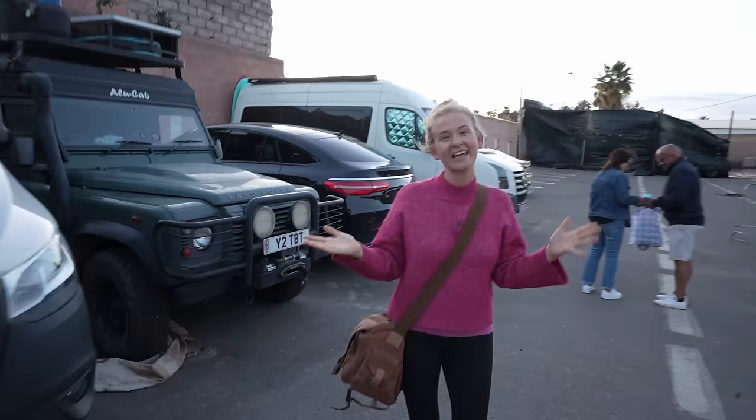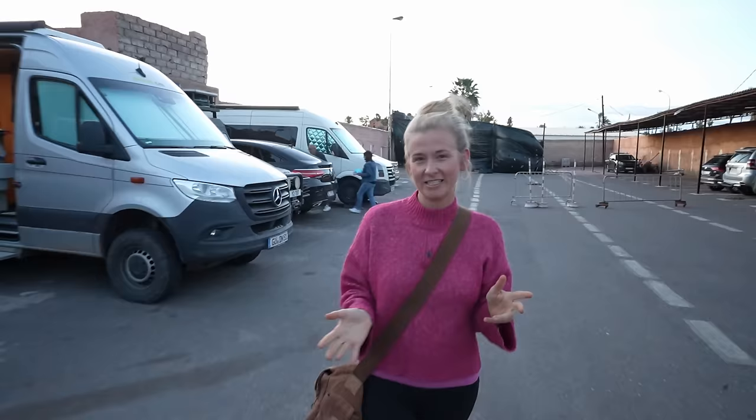We've made it to Marrakesh. As you can see, we're parked up in a car park because there's not much in the way of wild camping in the city. But it's only £10 to stay here for 24 hours and it's nice and secure, right in the heart of the old medina. So let's go see what Marrakesh has got to offer.